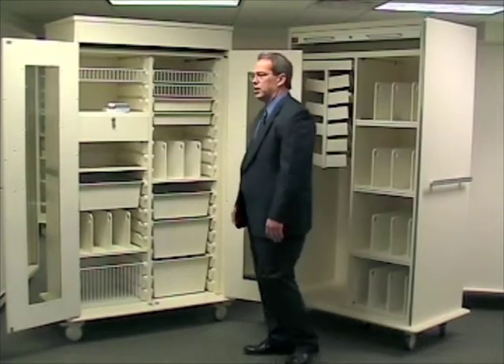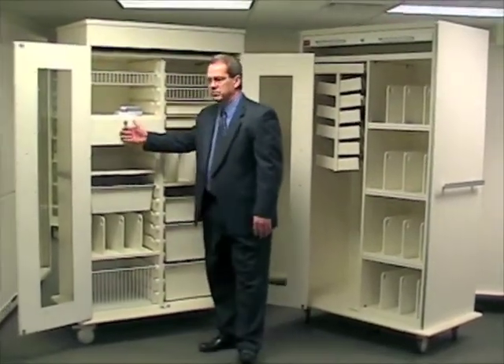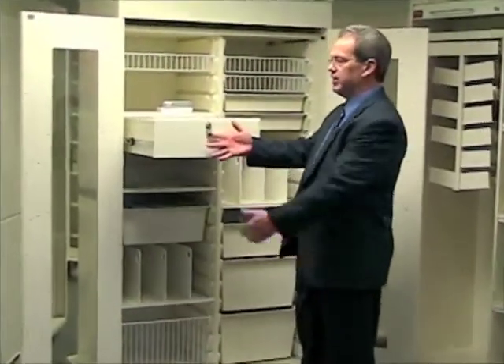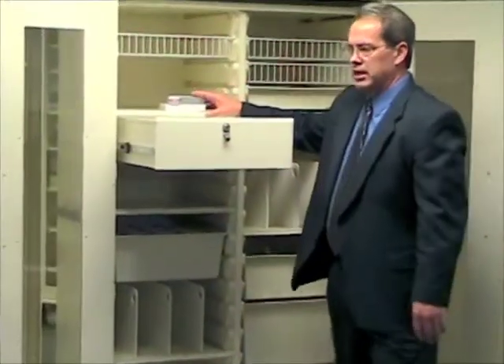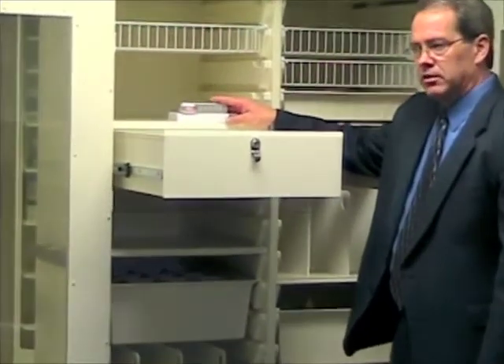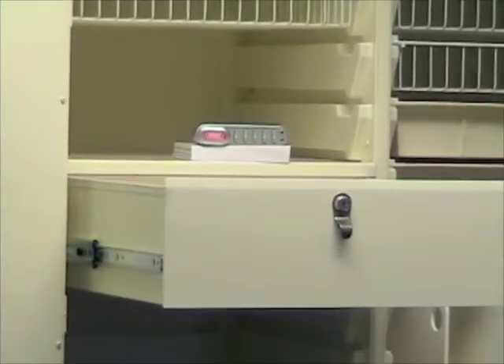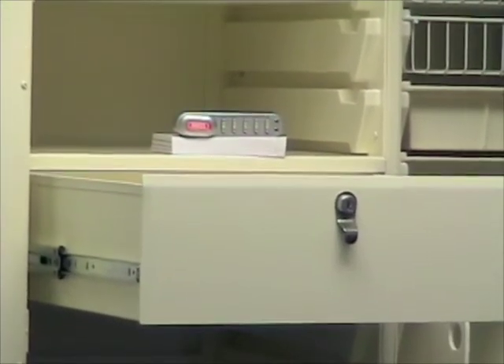The next product we have is a metal locking drawer for our exchange system. This is available with a keyed lock or keyless electronic lock. The drawer utilizes two exchange cells vertically and we refer to it as the 6 inch metal locking drawer.